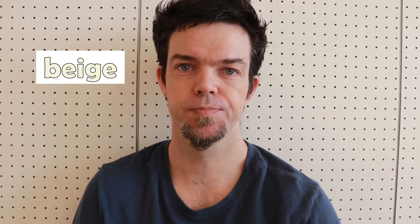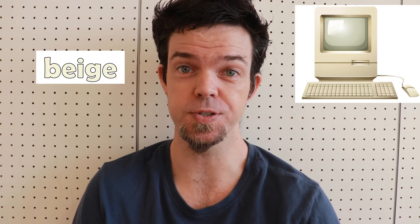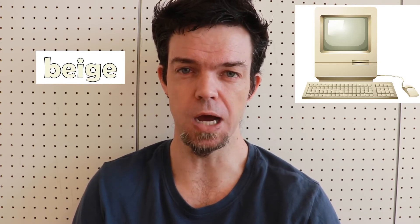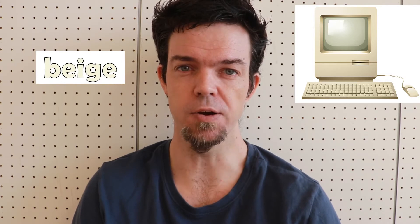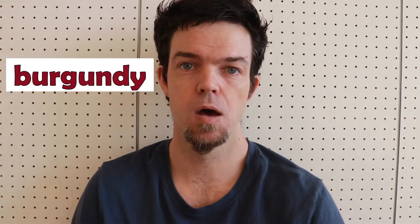Beige. This is a very light brown color — the color of old computers. Since everyone uses computers in their work nowadays, this color has come to represent the work world.